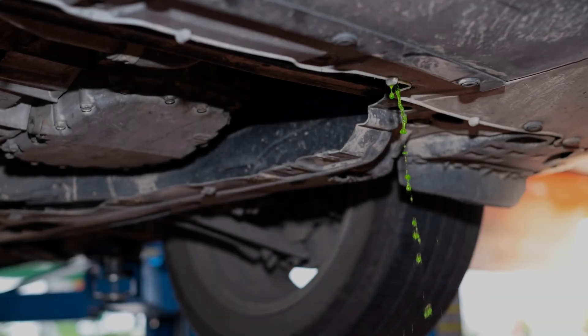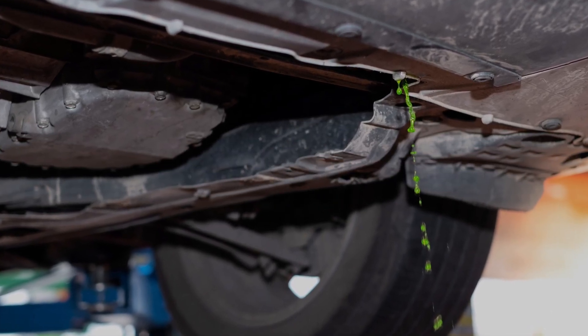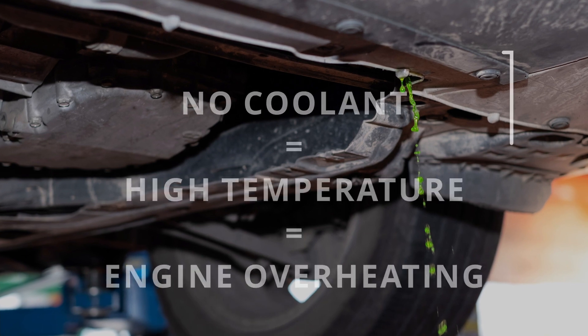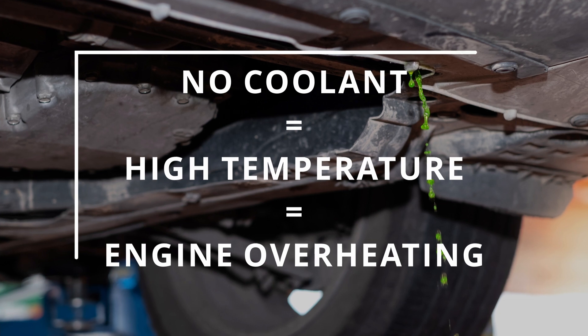Another reason for your engine overheating could be due to a radiator leak. This leads to low coolant levels in the system, and an engine with no coolant will result in high temperature levels, which explains why your engine is overheating.